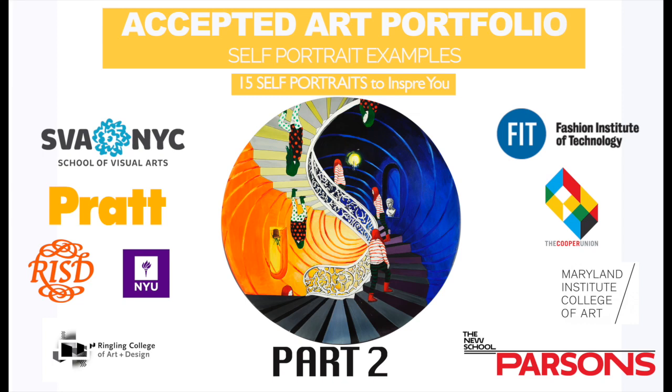Hello! Welcome to Self-Portrait Examples for Your Portfolio, Part 2. As we mentioned in Part 1, it's important to include self-portraits in your art portfolio, so we put together some examples from students who got into their first-choice school, most with scholarships.